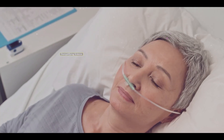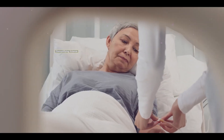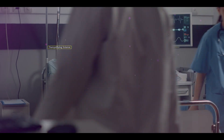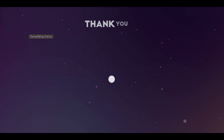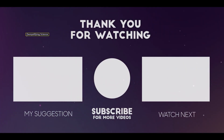The patient is kept in the ICU for some time for close monitoring and then shifted to a regular ward before eventually being discharged home. Valve replacement surgery has a high success rate of approximately 98%.